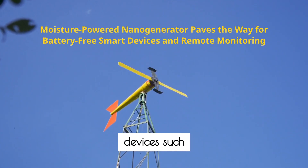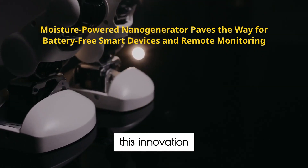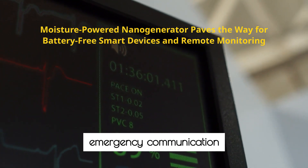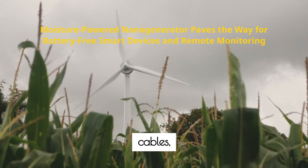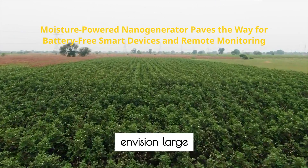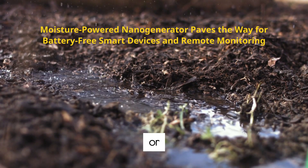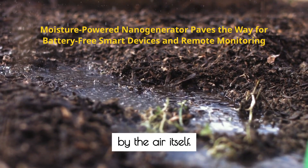The implications are remarkable. For off-grid devices such as sensors, medical equipment, and small electronics, this innovation could be transformative. Imagine hospital monitors, environmental sensors, or emergency communication tools powered perpetually without the need for batteries, charging cables, or maintenance. In the field, researchers envision large networks of moisture-powered sensors tracking environmental changes, monitoring agricultural conditions, or supporting disaster response — all fuelled by the air itself.